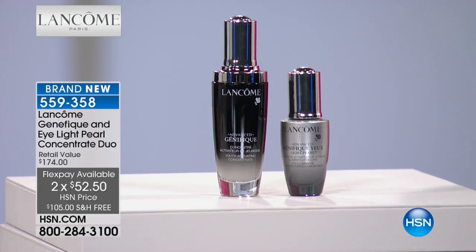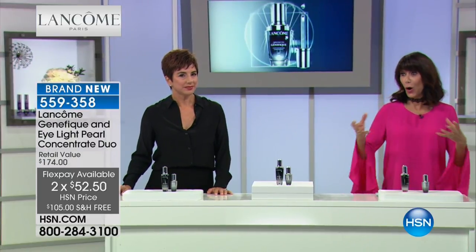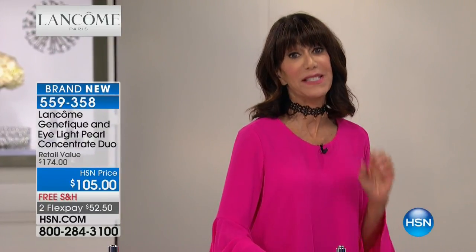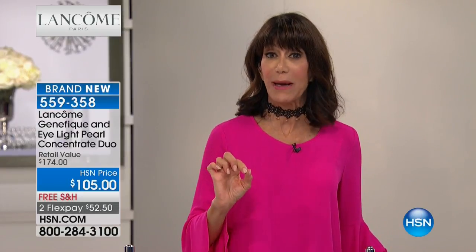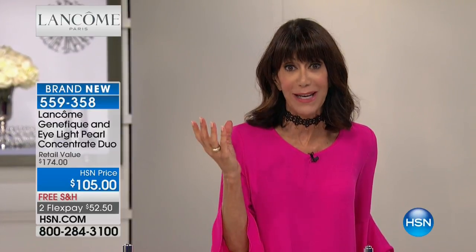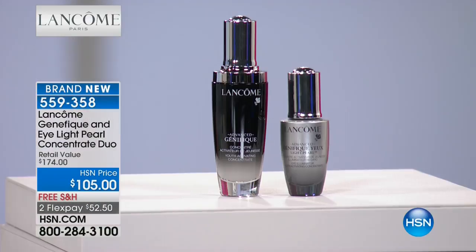Genifique is for all ages, all skin types, all ethnicities. Everyone who uses it will see visibly younger-looking skin. I've been using Genifique for a long time, and when I started coming to HSN six years ago I used to wear heavy full-coverage foundation. My national makeup artist Robert said, 'Why are you wearing so much makeup? You're using Genifique morning and night.' He told me to stop. Now all I put on is a little powder — because Genifique will visibly transform your skin.